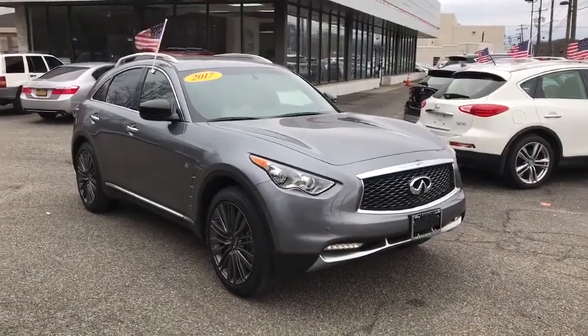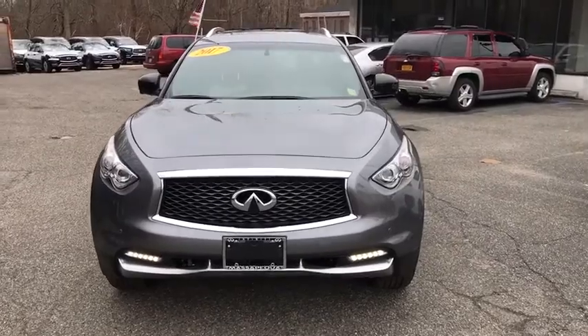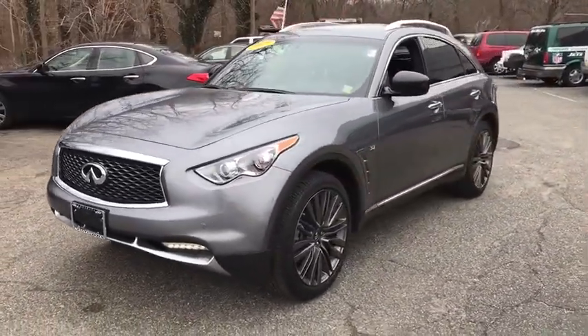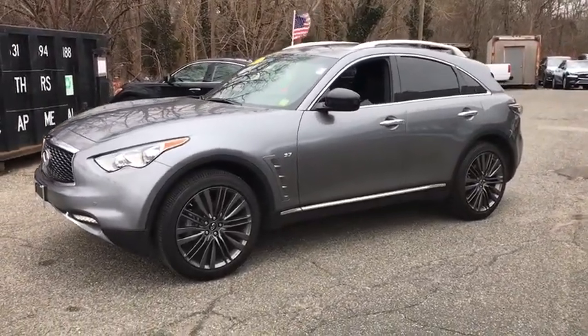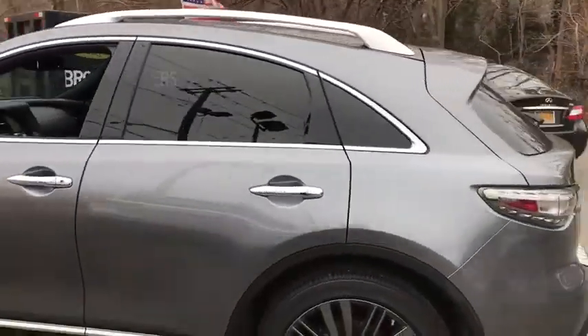The 2017 Infiniti QX70. The Infiniti QX70 offers the performance of a sports sedan with the convenience of a crossover SUV. The QX70's interior utilizes high-end finishes and displays soft flowing lines that are sure to catch your attention.